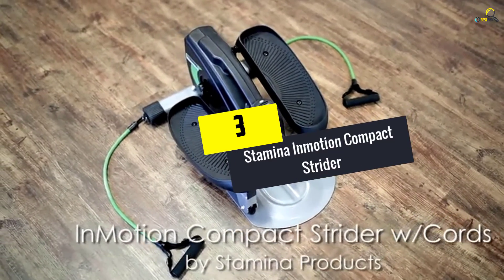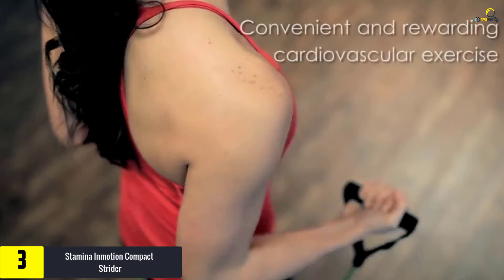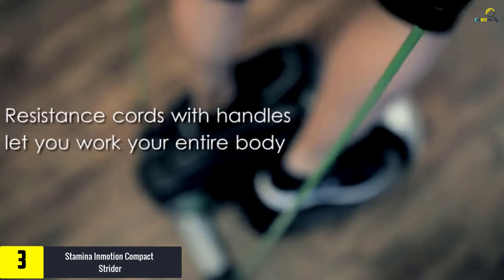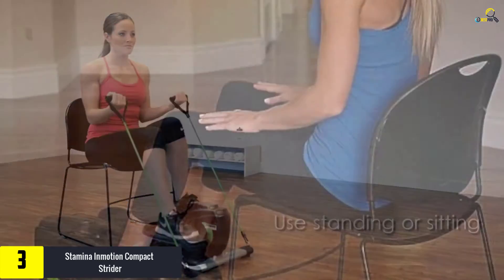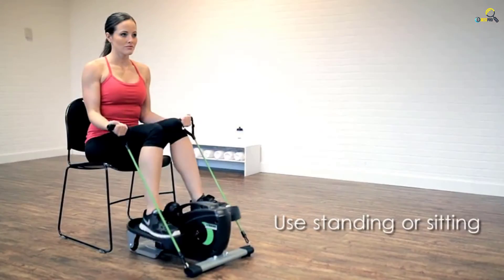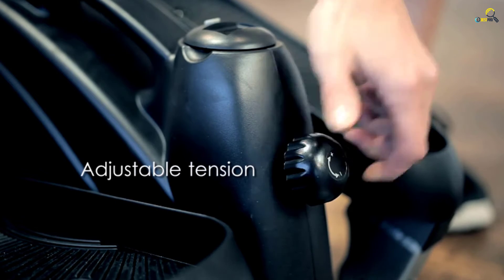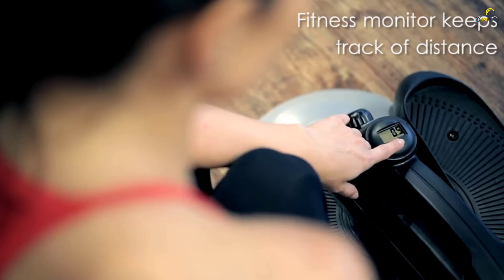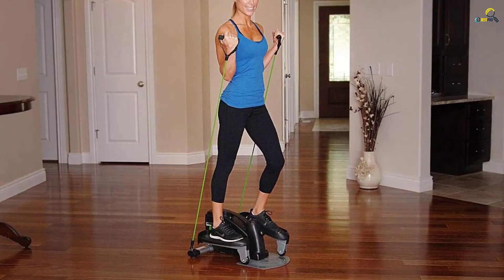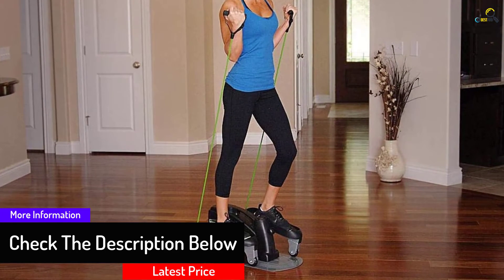At number 3, we have the Stamina in Motion Compact Strider, one of the best portable ellipticals you'll find on the market. It's a good pick for beginners and seasoned users too. We love the low-lying design and the well-structured footsteps, which makes getting on and off it pretty easy without lots of force or struggle. This makes it a good option for recovering patients or people with weak limbs. It's made of tough stainless steel and handles up to 250 pounds. You get adjustable tension, and you can use it while seated or standing. Thanks to the included DVD, you get to try out different moves.